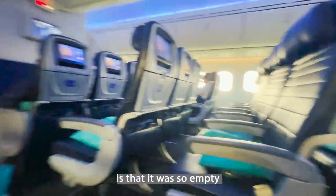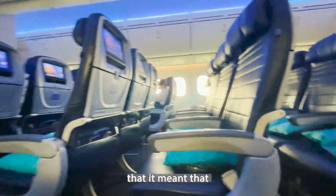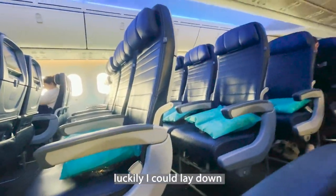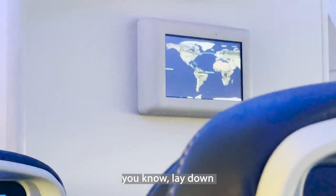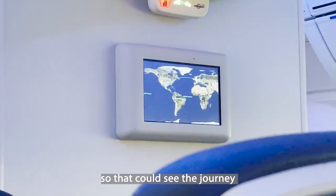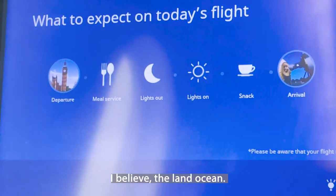The great thing about this flight is that it was so empty, which meant luckily I could lay down when I was ready to sleep — all I had to do was just lay down and get a bit of sleep. There you can see the journey right across the Atlantic Ocean.